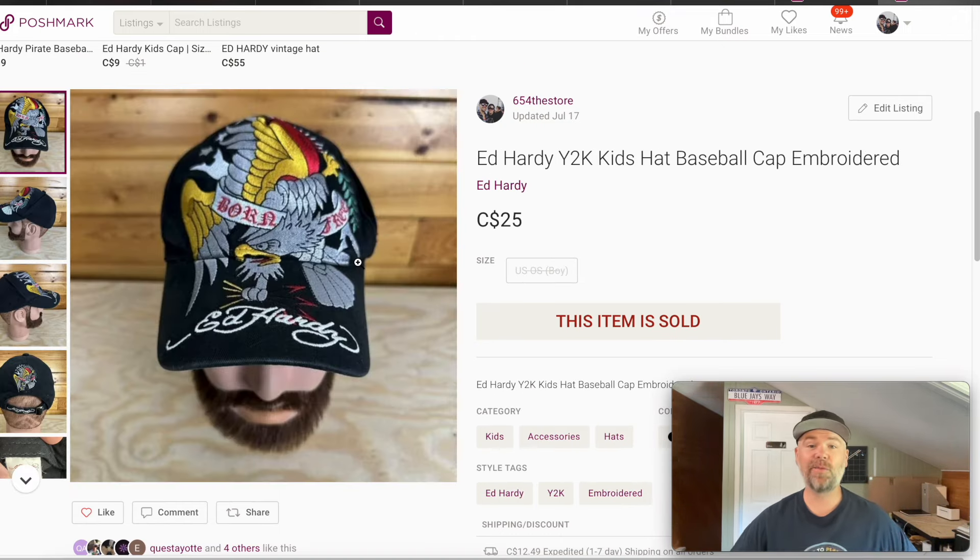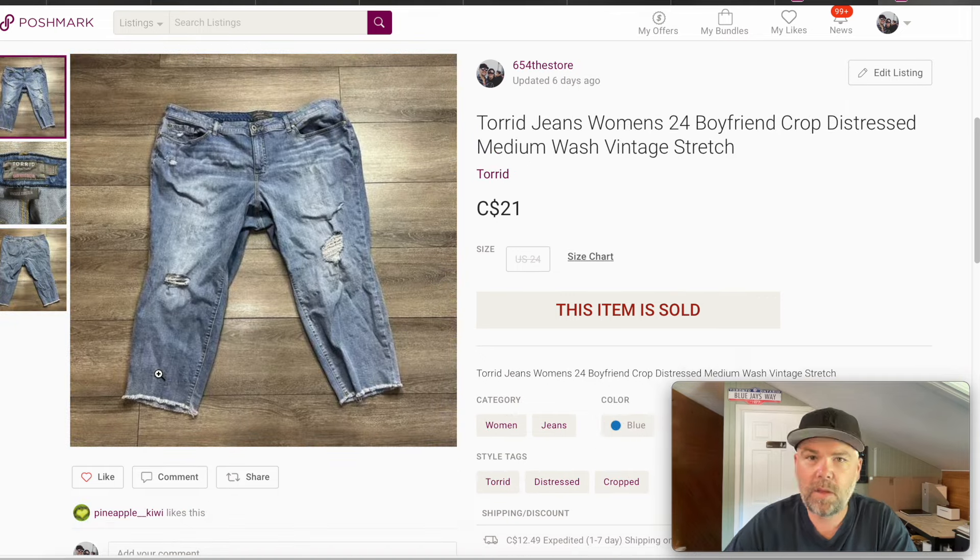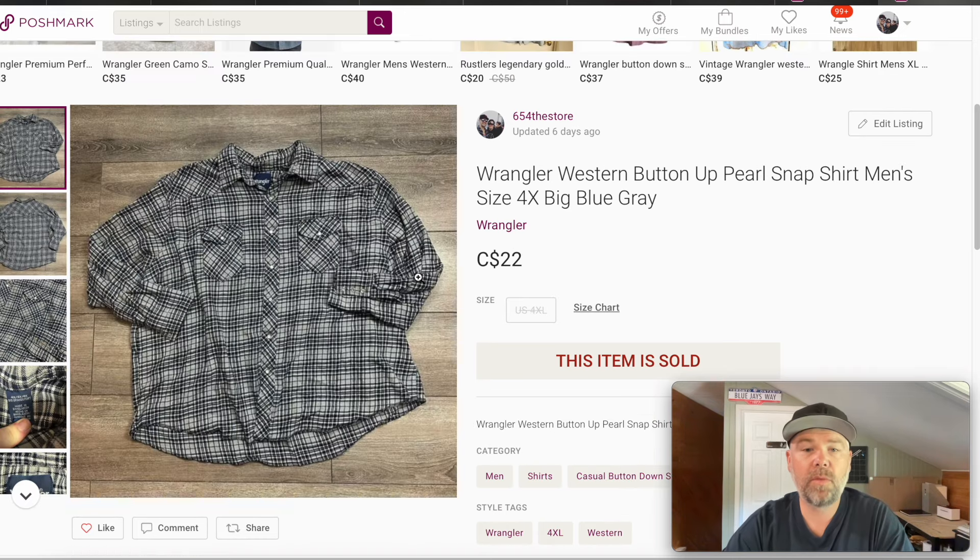We've got an Ed Hardy hat — this is a youth hat, otherwise I think it might have been worth like $40 to $50. I think this came from the big hat buy or from the Goodwill bins, basically into this for next to nothing. $25 for this kid's size Ed Hardy hat. Pretty typical to get about $20 to $30 in that range. These are a pair of cropped jeans, more like a capri style — a pair of Torrid size 24 boyfriend cropped, from the Goodwill bins — got $21 for these. We have this Wrangler plaid button-up, once again right in the $22 range. It's a pretty big size, 4XL, which is kind of why I picked it up. Sometimes the bigger sizes sell better, but this particular one took a while — I got $22 for it.